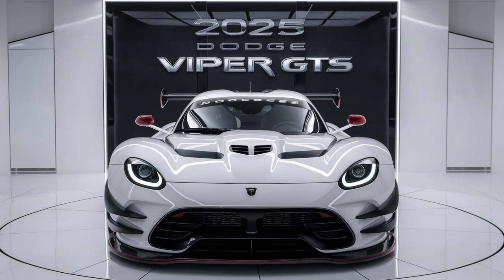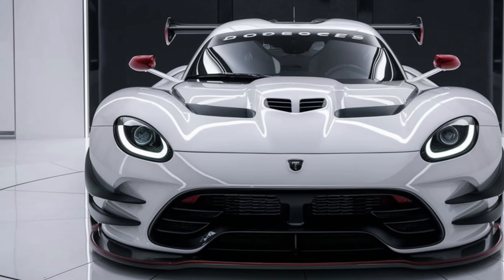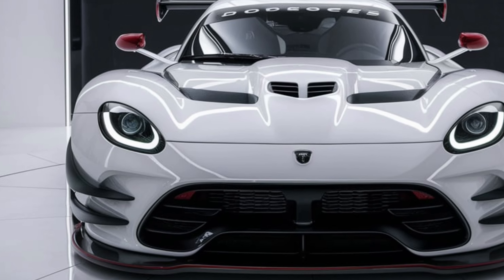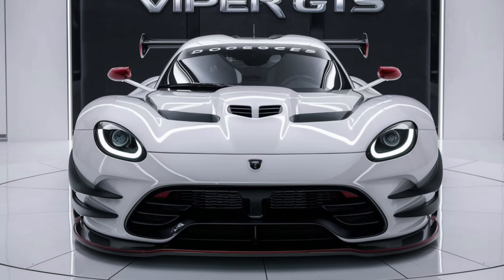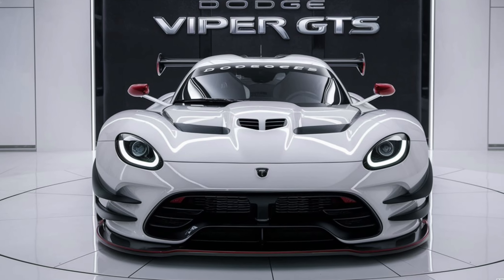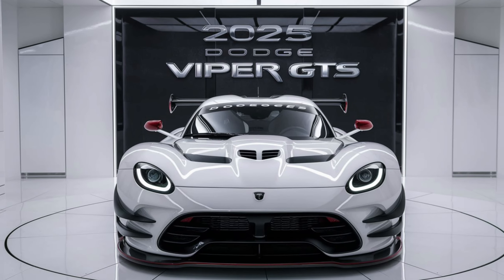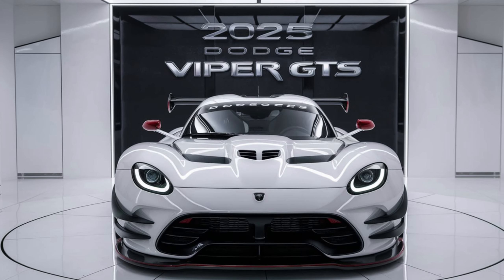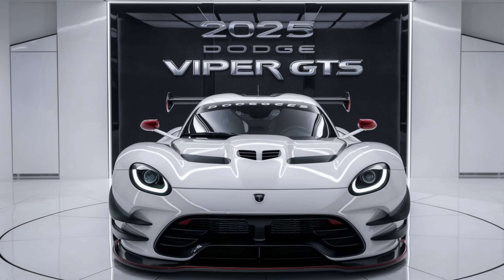The interior of the 2025 Viper GTS has been reimagined for the modern driver, blending luxury with a focus on performance. Premium materials such as Alcantara, leather, and carbon fiber are used throughout the cabin, giving it a race-ready yet refined feel. The seats are designed to provide maximum support during aggressive driving while also offering comfort for longer journeys. A large high-resolution infotainment screen dominates the center console, offering everything from navigation to performance telemetry.